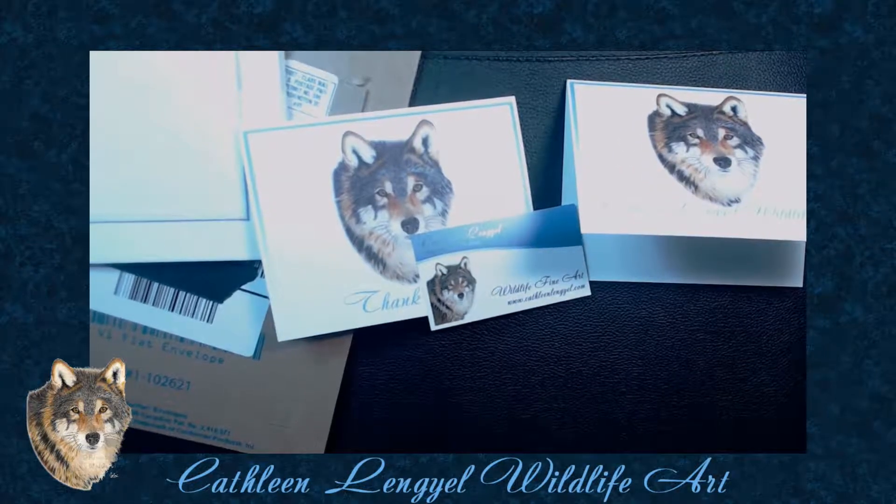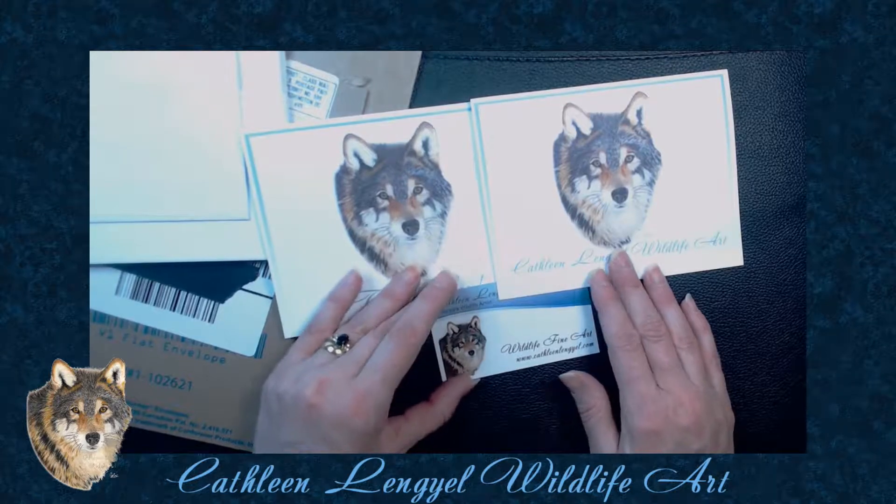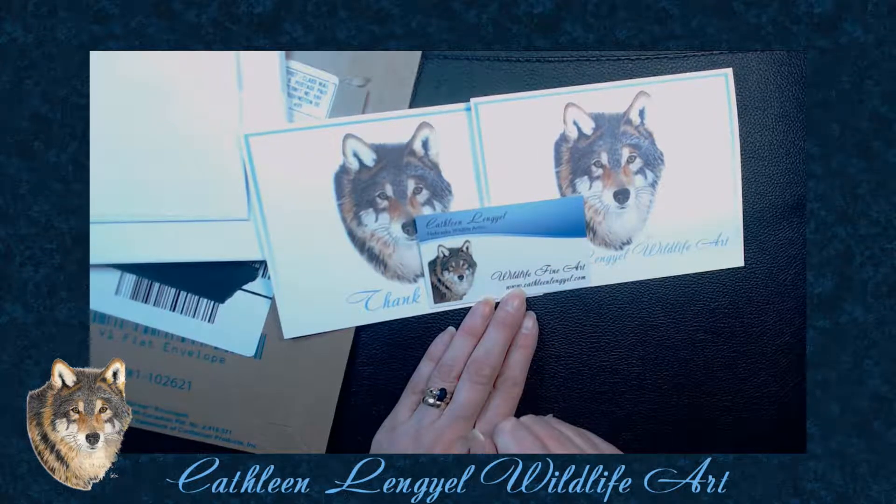So all in all, yes, I love Vistaprint and I will use them many times more in the future. That's about it — I hope it helps. Until next time, keep creating.